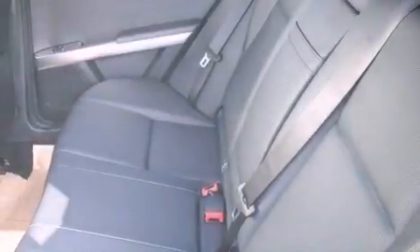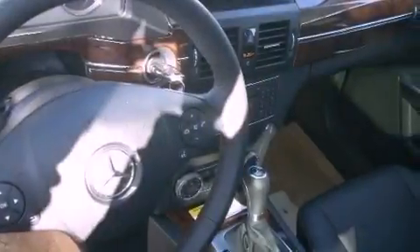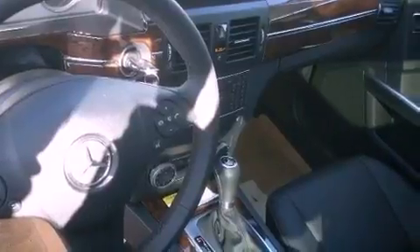Dual power seats, a leather-wrapped steering wheel, performance tires, an illuminated passenger side vanity mirror, brake assistance technology, rear curtain airbags, and roof rails.